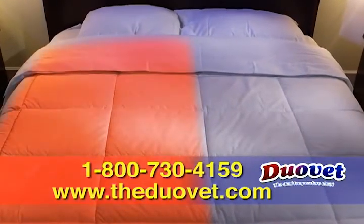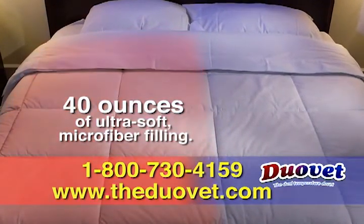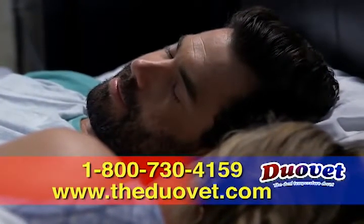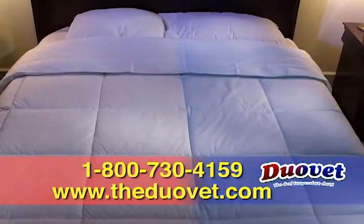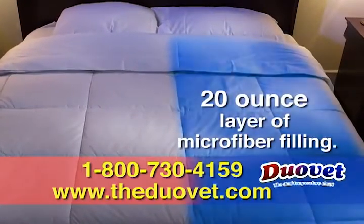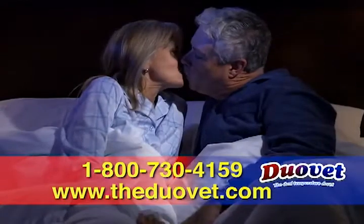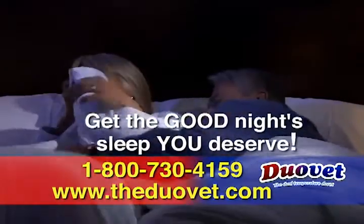One half of the amazing DuoVay is filled with a full 40 ounces of ultra-soft microfiber filling, enough to keep you warm and cozy even on the coldest nights. The other half contains only 20 ounces of microfiber filling, perfect for keeping you cool and comfy all night long. Now you can both get the good night's sleep you deserve.